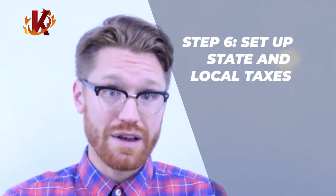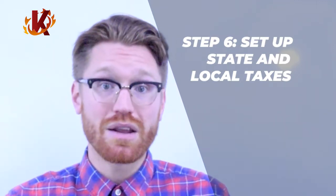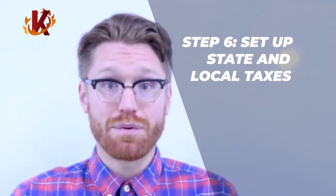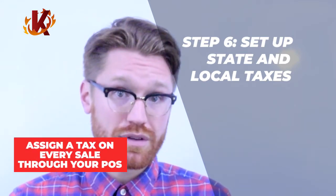Similarly, number six on the list concerns setting up your business from state and local taxes. This applies to both recreational and medicinal marijuana. Because medical cannabis can only be recommended and not prescribed, the FDA does not protect it from being taxed. Because of this, cannabis retailers need to assign a tax to every sale through their point-of-sale system. Taxes on cannabis vary widely by state, so check with your local government.